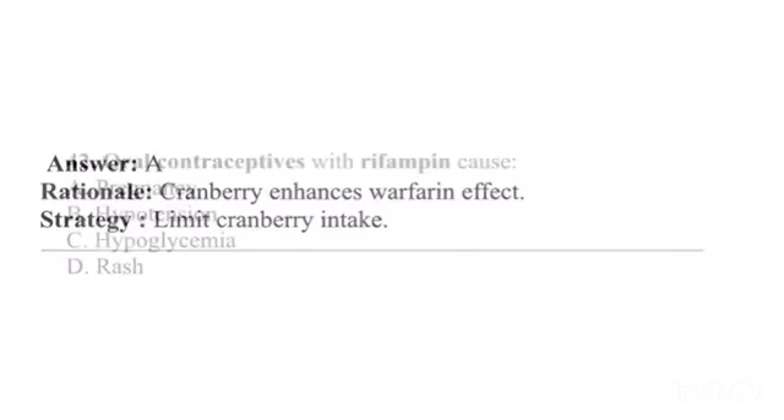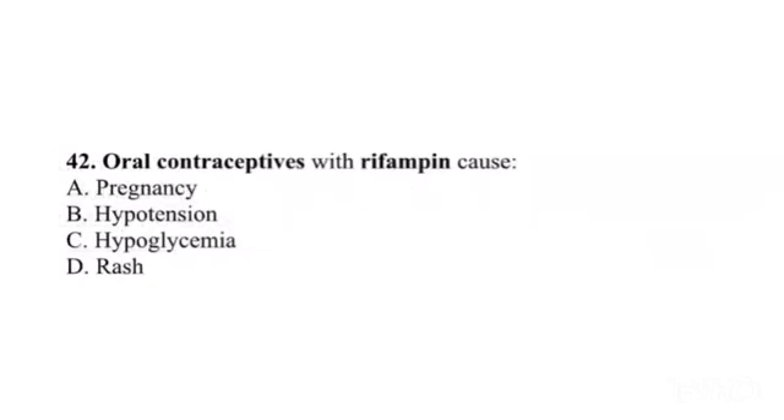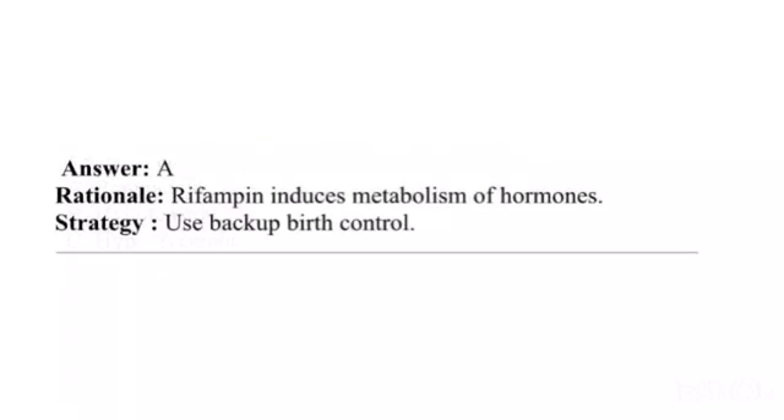Question 42. Oral contraceptives with rifampin cause: A. Pregnancy. B. Hypotension. C. Hypoglycemia. D. Rash. Answer: A. Rationale: Rifampin induces metabolism of hormones. Strategy: Use backup birth control.